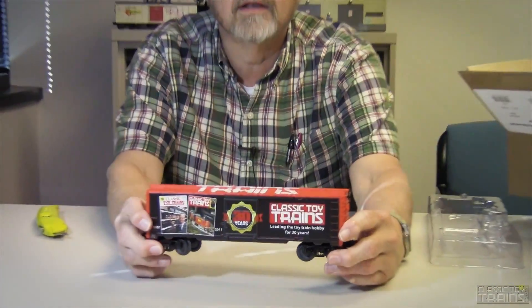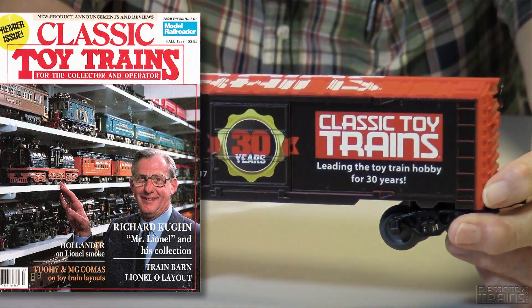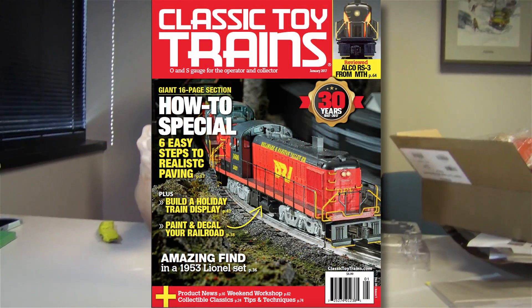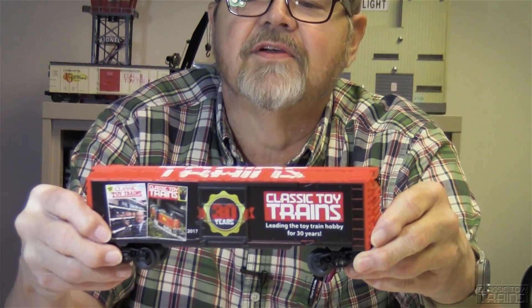Whoa, take a look at that. It's got our first cover on it — the first cover of CTT with former Lionel owner Richard Kuhn on it and a Classic Toy Trains cover sometime this year. The 30 years logo, and CTT leading the toy train hobby for 30 years. And just in case you have a drone flying over your toy train layout — bam — Classic Toy Trains.